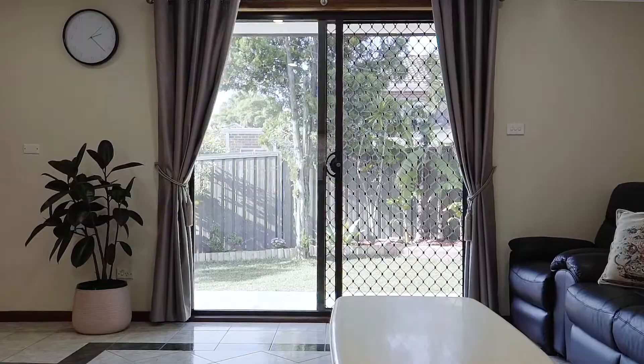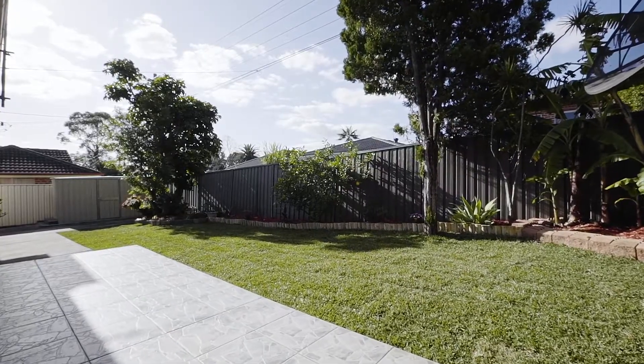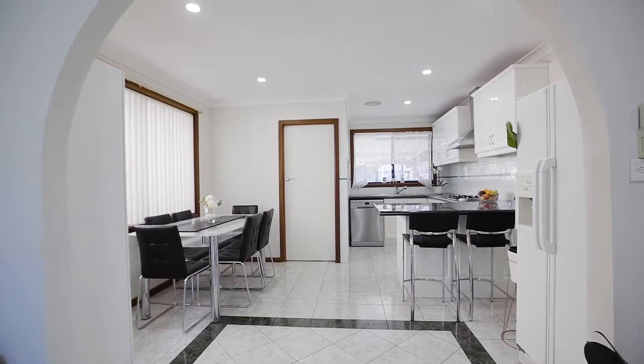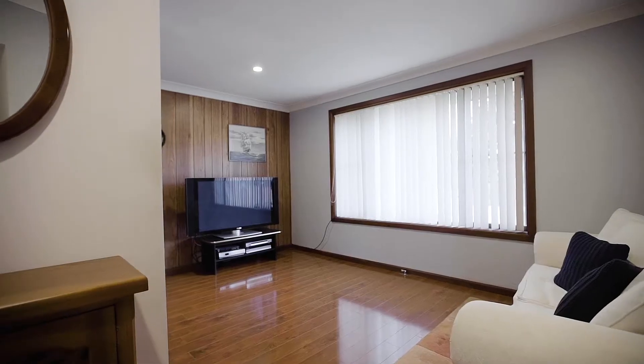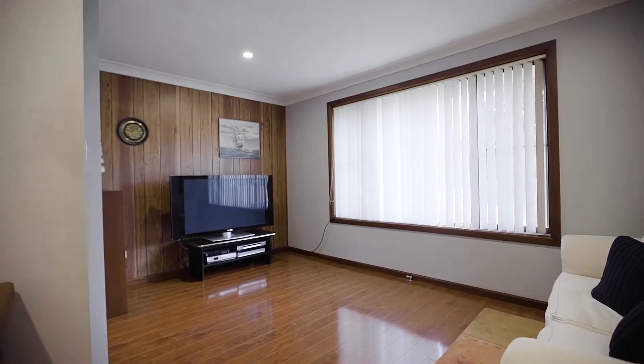Featuring light-filled entertainment spaces, spacious outdoor areas and a flexible layout, it is ideally configured to deliver the perfect environment for those who value space and privacy with dual living potential.